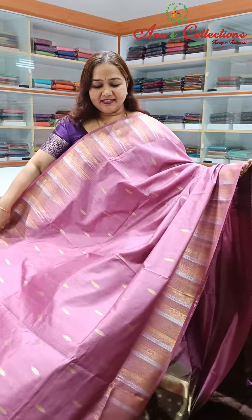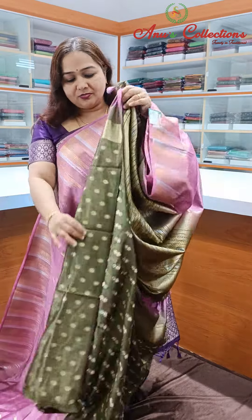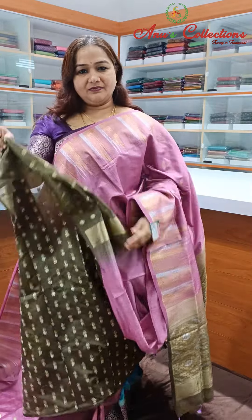Lovely color — nice lotus pink with a beautiful zari woven border and elastic green color contrast, with a rich blue contrast blouse.